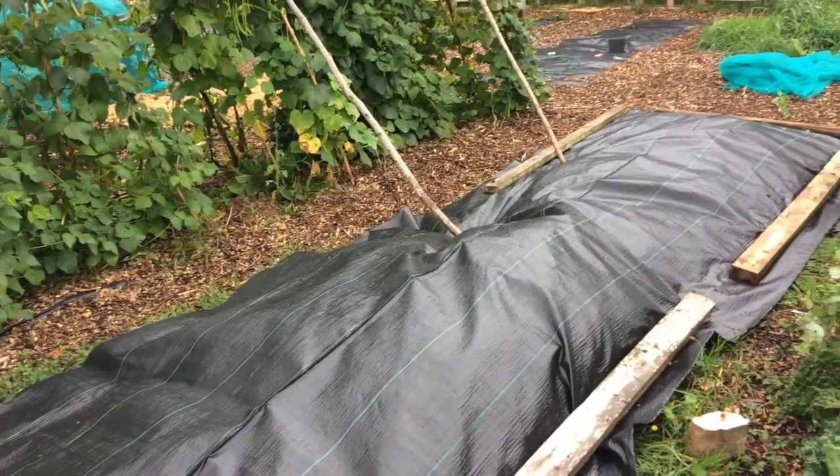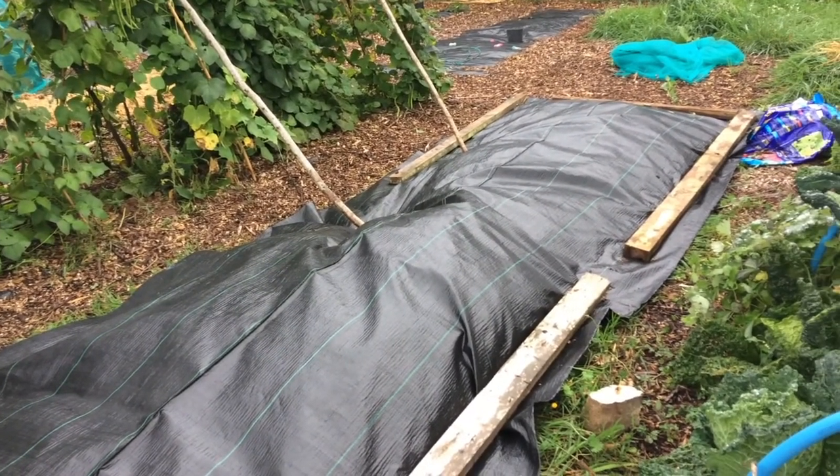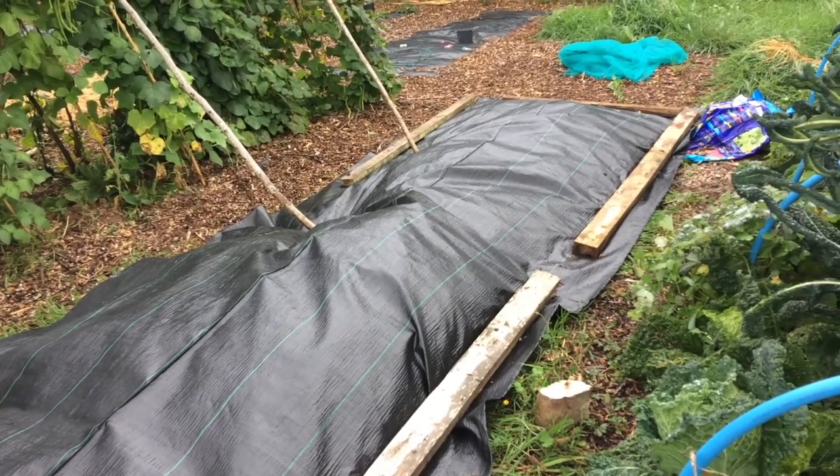So far I have laid down the plastic on the next bed that needs covering, and I've let the little chicks out to have a little run around, which I did yesterday and it's so nice to see them free-ranging.